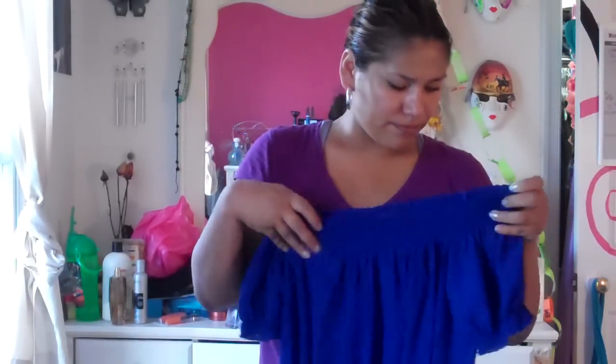My mom also gave me this — she had it but never wore it. She bought it a long time ago and took the price tag off. It's a size small but it fits me fine because it's a really big shirt — one of those you wear off the shoulder. It's sheer so I'd have to wear something underneath, but I'm excited to wear it.